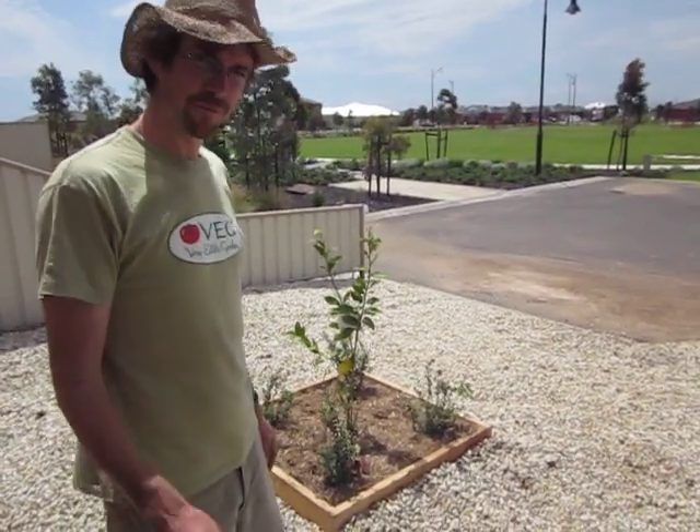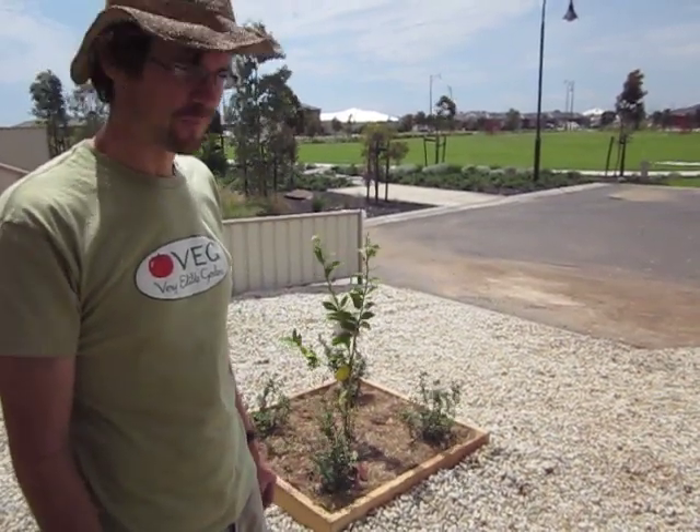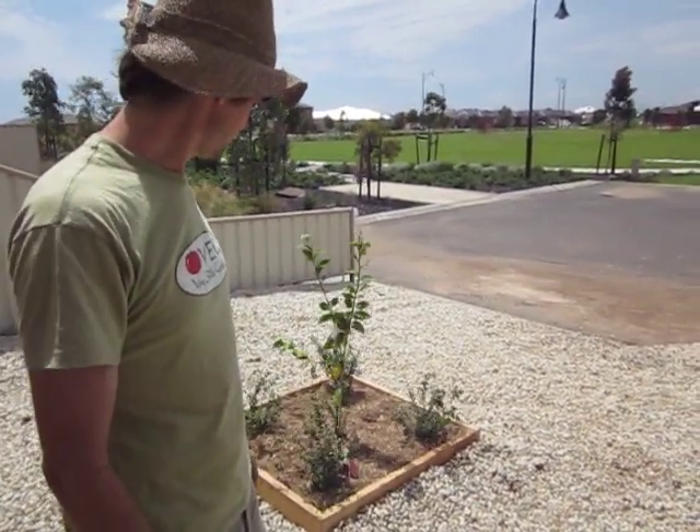And then around the side we've got four Chilean Guarbers. So there's only five plants involved at this stage, but you've got your layering. So the smallest food forest yet.